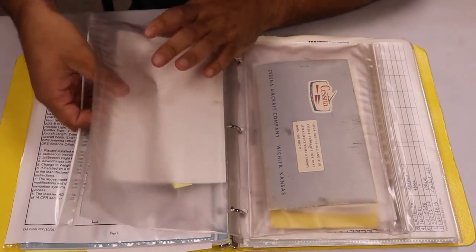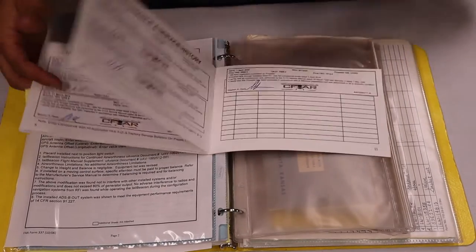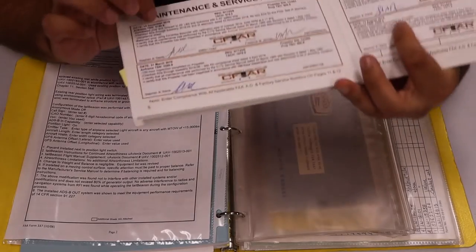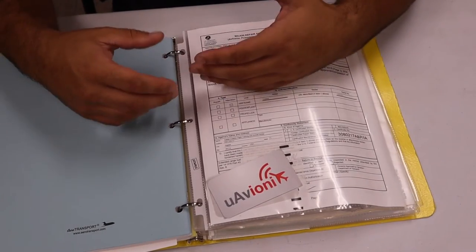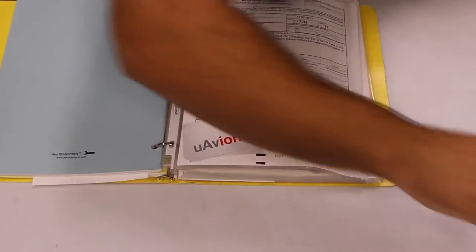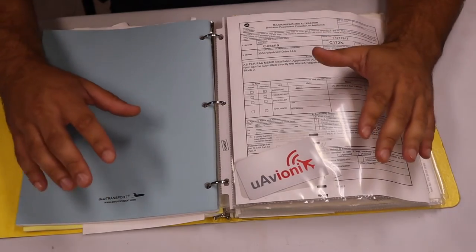Here's the propeller logbook. It's usually a little bit smaller because there isn't as much going on with this one. Going to the end, here's the propeller entry for the 100-hour inspection. When you look inside the logbook you'll notice there's more documents and more paperwork. When I was training I felt a little uncomfortable not knowing what all those documents were, so I want to go over what else you can find in a bag of aircraft records.